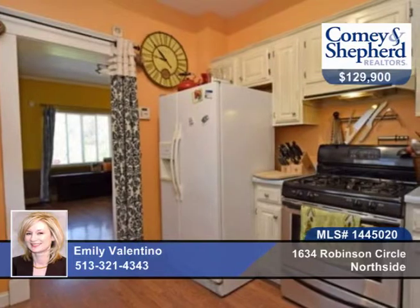You don't want to miss this charming three-bedroom, one-bath brick bungalow on a tree-lined street just north of the Comet. The family room addition provides extra living space and opens to the stamped concrete patio.